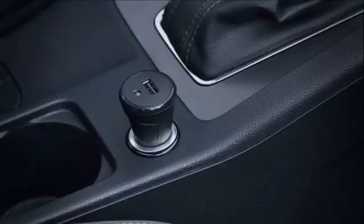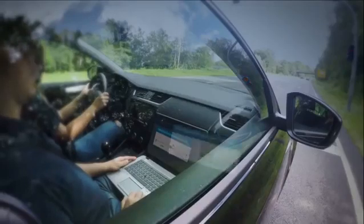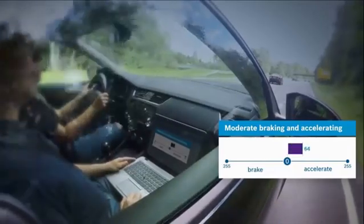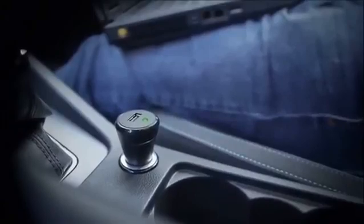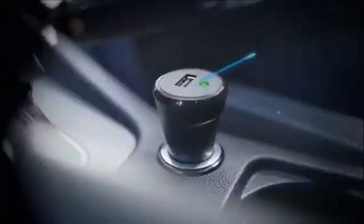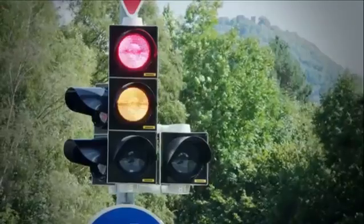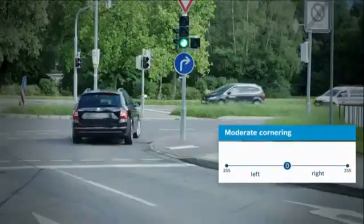To determine the individual driving style, the Telematics E-Call Plug detects the start of the trip as well as the intensity of acceleration. While driving straight ahead at constant speed, no data is sent. While braking, the TEP measures the braking intensity, including information about the end of the trip. It also detects the driving dynamics while steering into a curve.